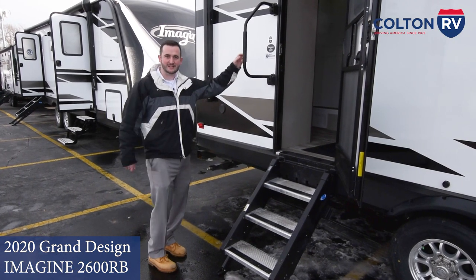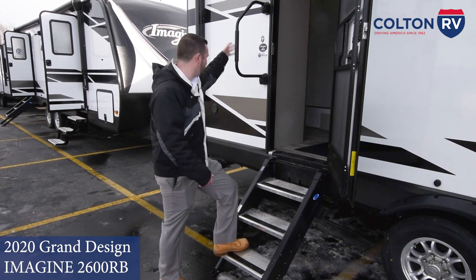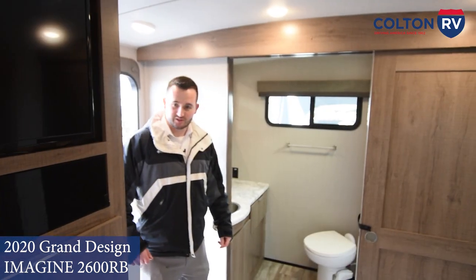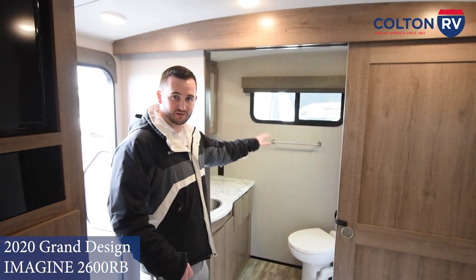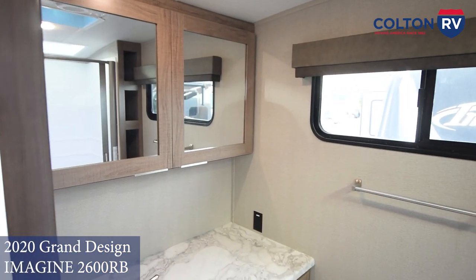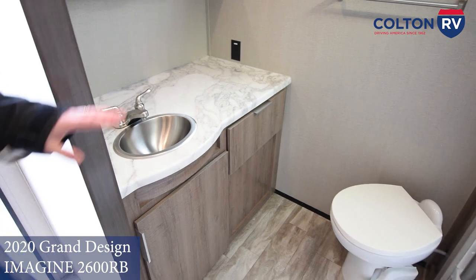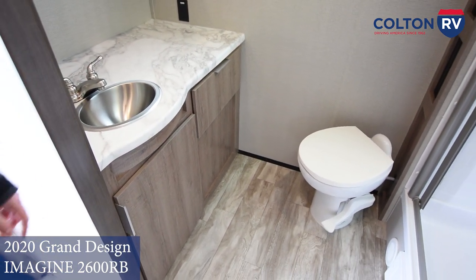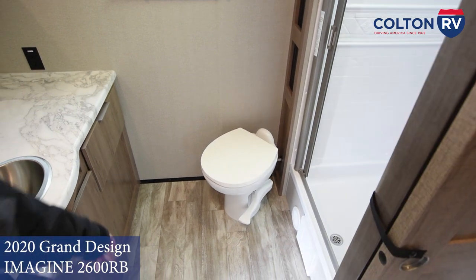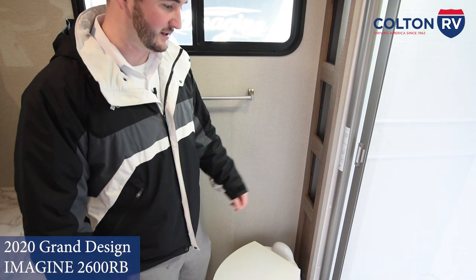Now let's make our way inside the camper. You can see you've got the solid entry steps, great for family and pets, as well as the grab handle that makes it sturdy going in and out. Right as you come in, you've got this huge bathroom — very convenient when you're coming in, you don't have to go through the whole camper to get inside. Just look at the big countertop space where you can put out the soap, toothbrushes, toothpaste, whatever you need. Porcelain toilet — you're not going to sit down and feel like it's about to break out from underneath you.